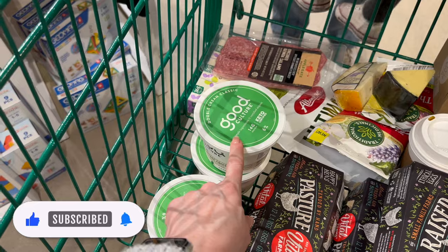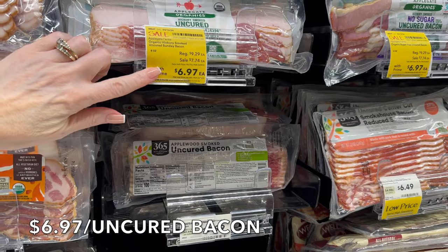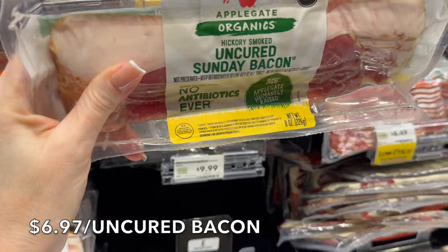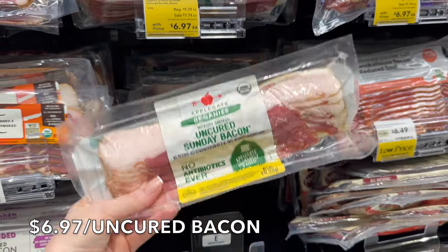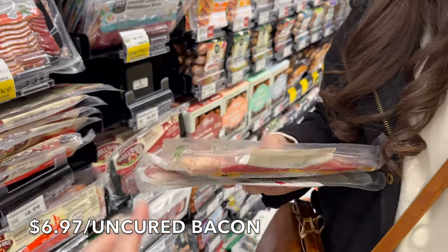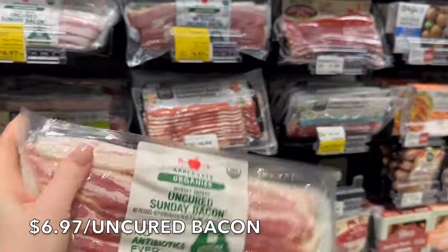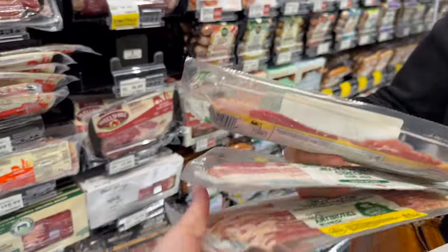This is a super great deal — $6.97, was $9.29, for bacon. This comes out to be about $13 a pound, which is a pretty good deal. I'm going to pick up two of these — thinking maybe for our potato soup, adding some bacon to that would be a really nice touch. Actually, I'm going to get one more because that's a really good deal. We pay $17.99 a pound for organic bacon normally.